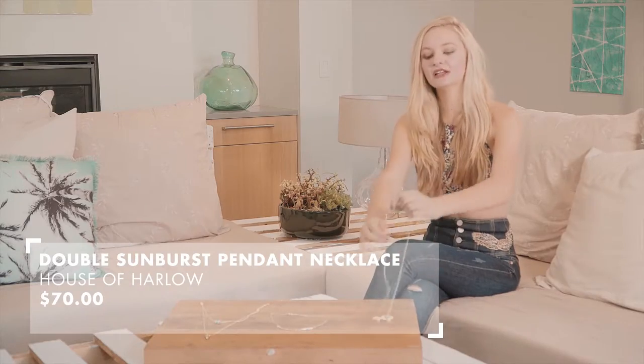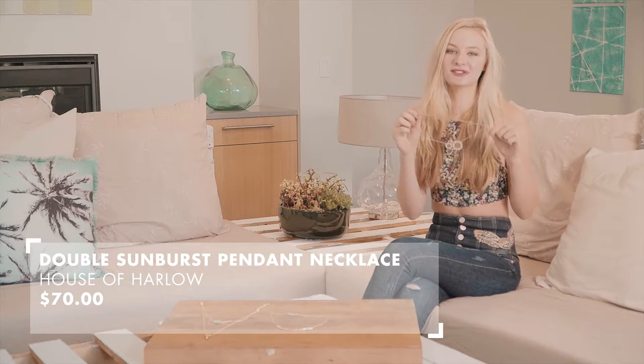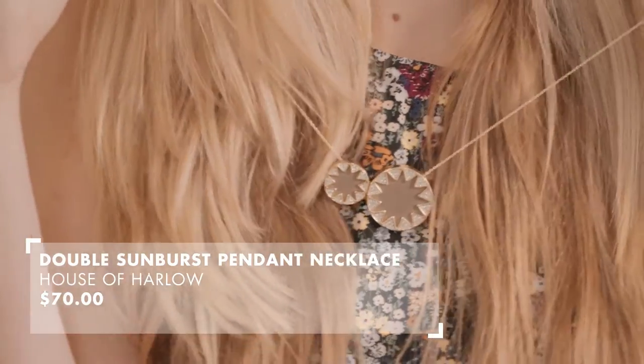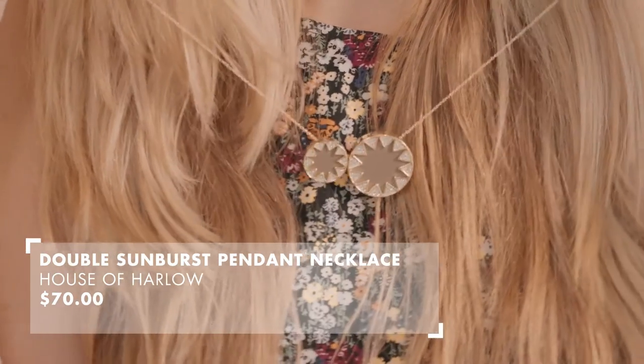This one is definitely the most chunky out of the three necklaces that I showed you. I love this one so much. It's so glam and boho at the same time, and this would be perfect for a night out just to add that little extra special touch to your outfit.